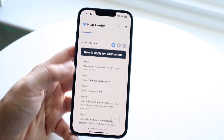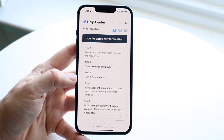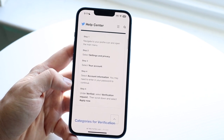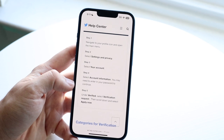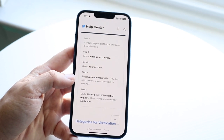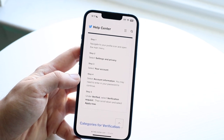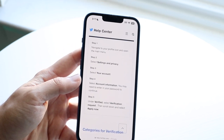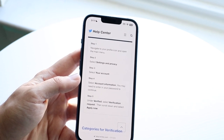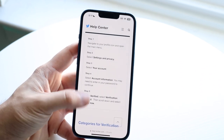To apply for verification, you want to navigate to your profile icon and open up the main menu of Twitter. You want to click Settings and Privacy, then select Your Information. I've tried this before — I never applied for verification — but I am personally able to see that specific option come up. I don't know if every single person is able to see that, so that is the big thing to keep in mind. All you have to do is follow these instructions and you should be good to go.